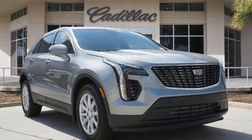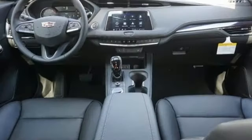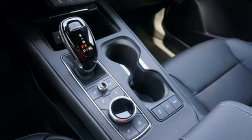Rear parking sensors. External memory control. Doors and push-button start proximity key. Leather steering wheel. Configurable instrument gauges. And automatic transmission.